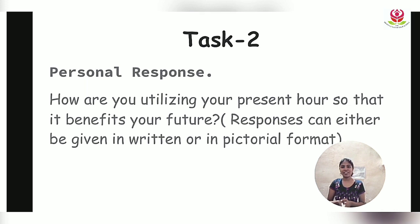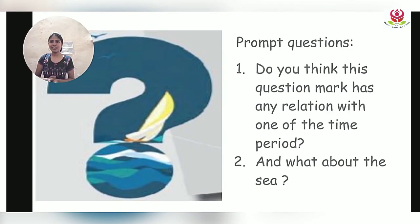Let's move ahead to the next stanza. On this slide you can find an image towards your left and two questions towards your right. First we are going to observe the image carefully, then look at the questions and try to answer them. In this image we can find a big question mark, a sky with birds flying, a boat sailing, and we can see the sea as well.